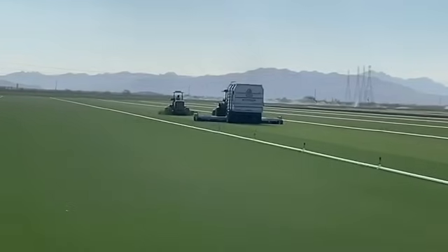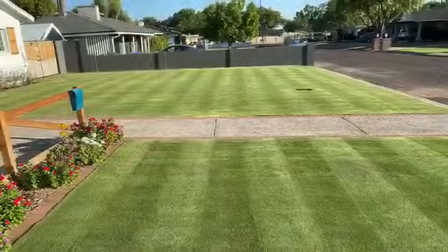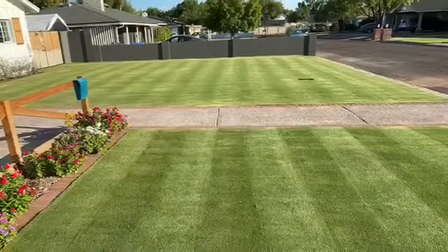West Coast Turf and Western Sod have been Arizona's home for turf grass since 1972. With over 30 different varieties offered, West Coast Turf definitely has a grass for you.